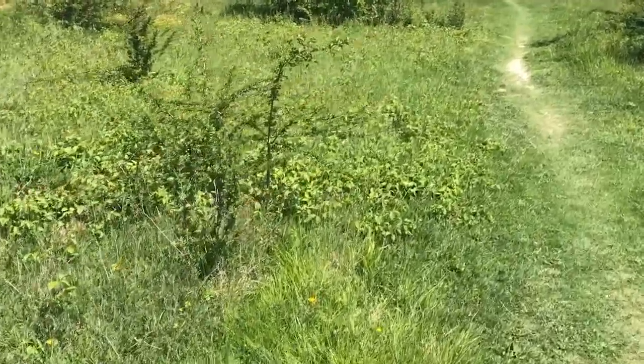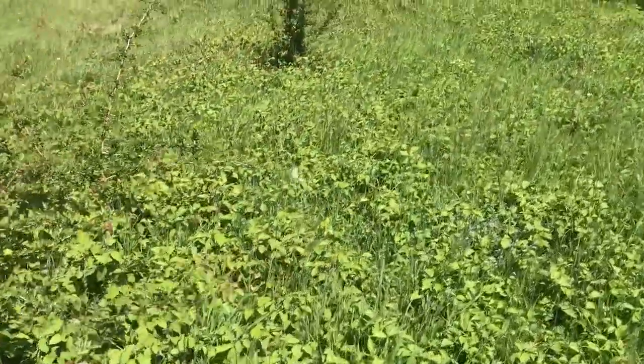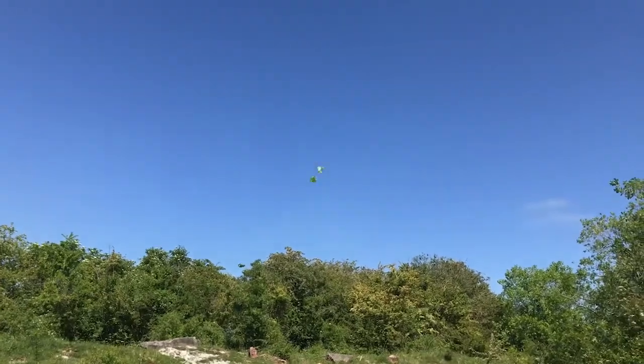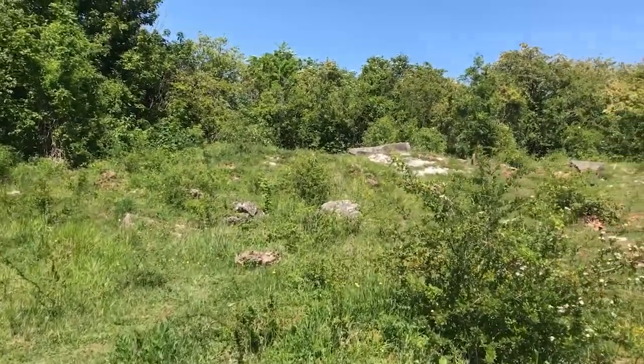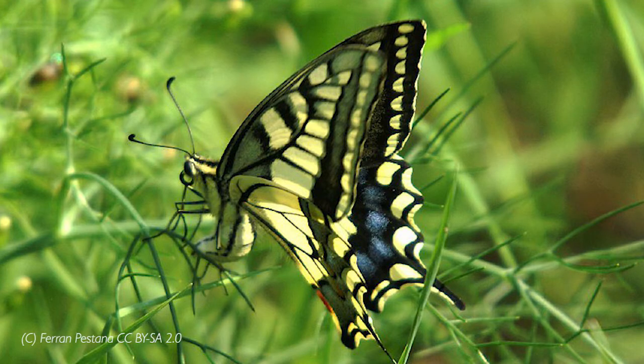Other species don't hold territories and instead males fly around patrolling for females. Whether you're a territory holder or a patroller, when a male intercepts a female this can lead to a courtship flight where the two fly away together to mate, as with these brimstone butterflies. Finally, once they have landed you may even see a pair of butterflies mating end to end, or you may see a female ovipositing where she curls her body beneath herself to lay her eggs on a plant.